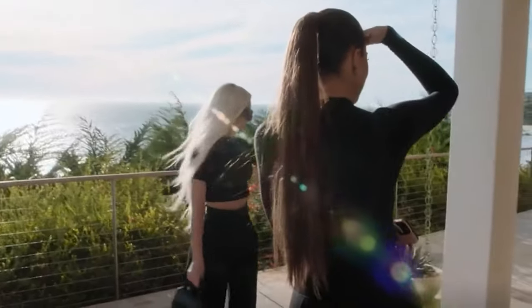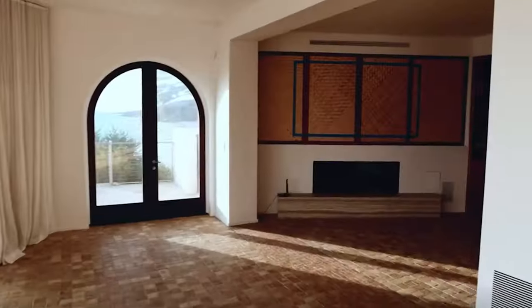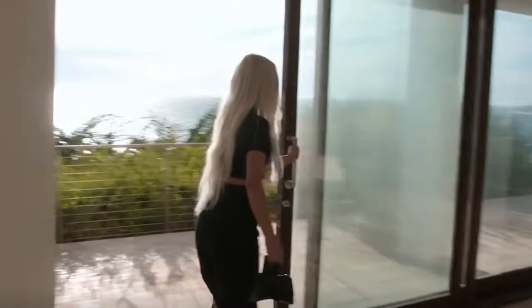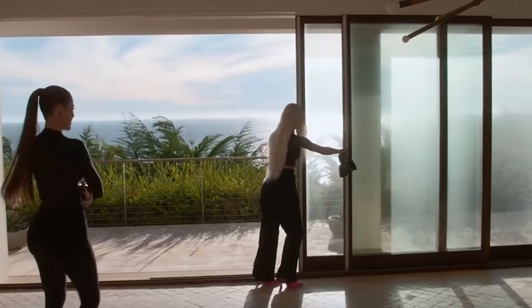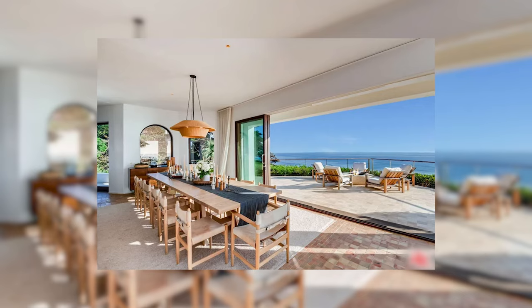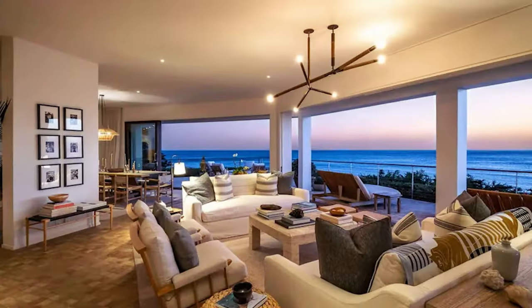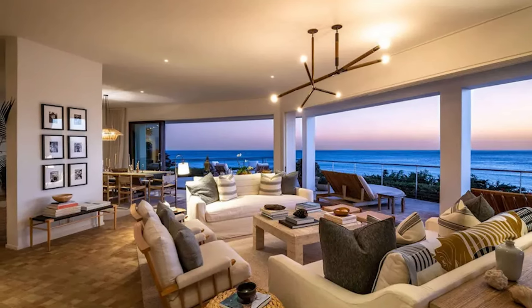It offered 7,450 square feet of luxurious living space, including four bedrooms and 5.5 bathrooms. The home featured multiple large common areas with retractable glass walls that provide stunning ocean views and seamless indoor-outdoor flow. Inside, there's a fully equipped gym, a great room that combines living and dining spaces, and a gourmet kitchen. The wraparound deck extends to the dining area, complete with a fire pit for alfresco dining.